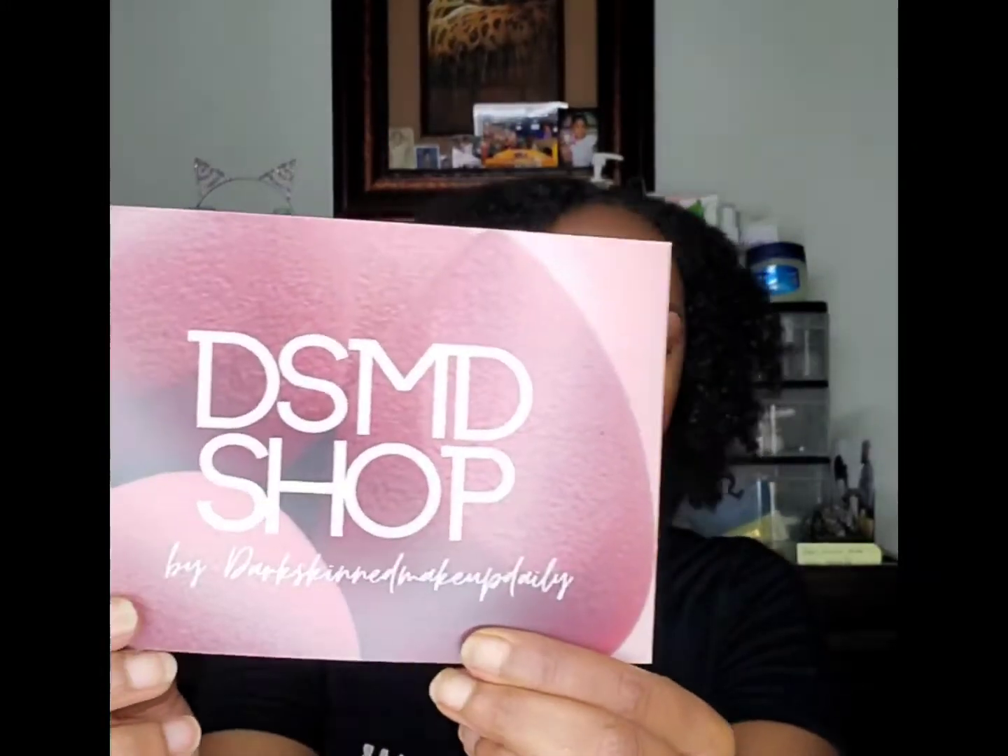Inside the envelope you get your packing slip — I'm not going to show you guys that — and you get a thank you card from the company. The front says DSMD Shop, and it's by Dark Skin Made Daily. On the other side it says: 'Thank you for supporting DSMD Shop, your order made my day and I hope my products make your day even better.'